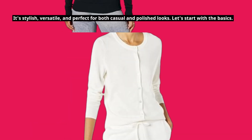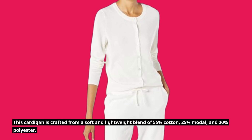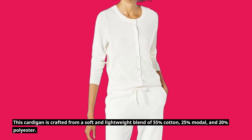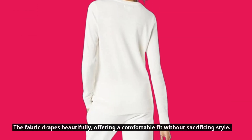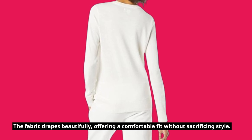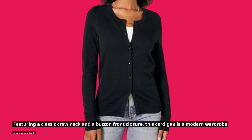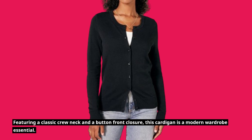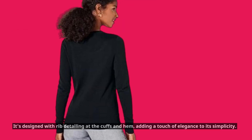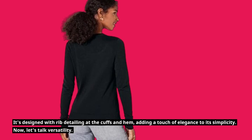Let's start with the basics. This cardigan is crafted from a soft and lightweight blend of 55% cotton, 25% modal, and 20% polyester. The fabric drapes beautifully, offering a comfortable fit without sacrificing style. Featuring a classic crewneck and a button front closure, this cardigan is a modern wardrobe essential. It's designed with rib detailing at the cuffs and hem, adding a touch of elegance to its simplicity.